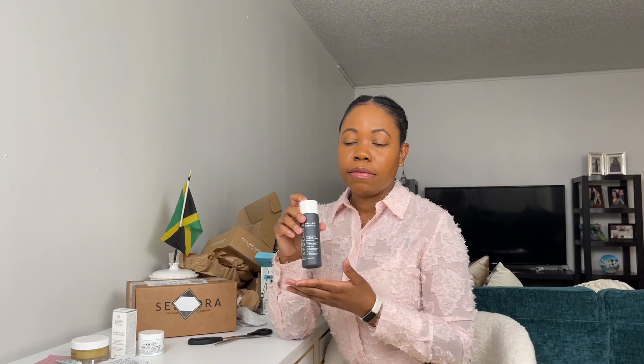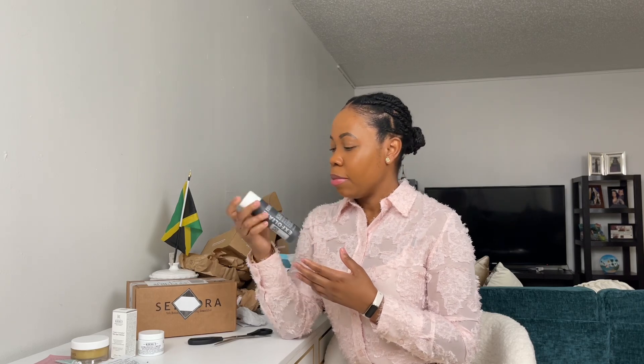I'm going to have to alternate the dark spot solution from Kiehl's and the Paula's Choice — not use them together, but alternate them at night. They had a Memorial Day sale so I got the full four ounce size instead of the travel size, which makes more sense. So this is the third order — Paula's Choice. Let me know if you guys have tried this before. I like it, it works great for me.